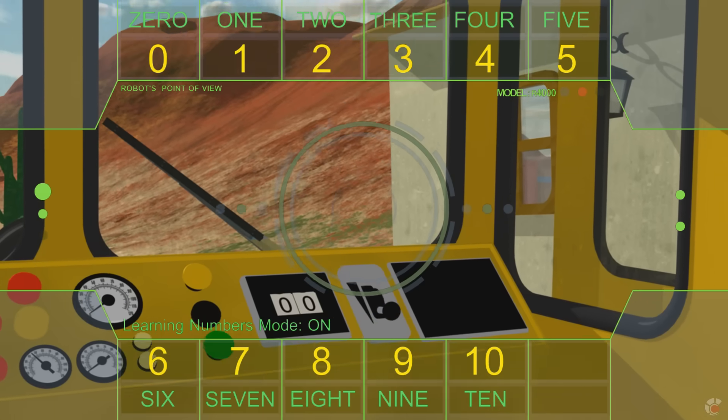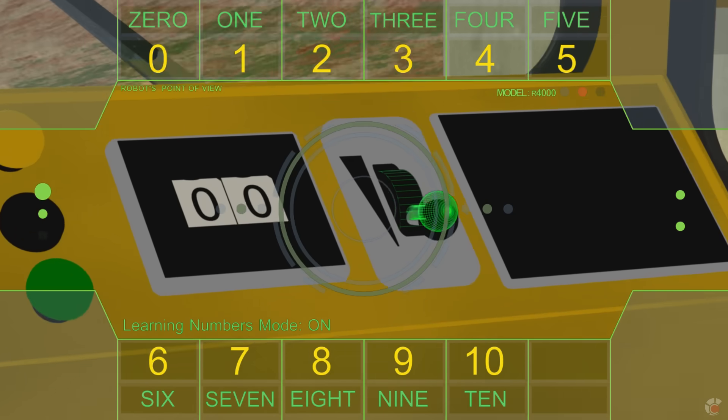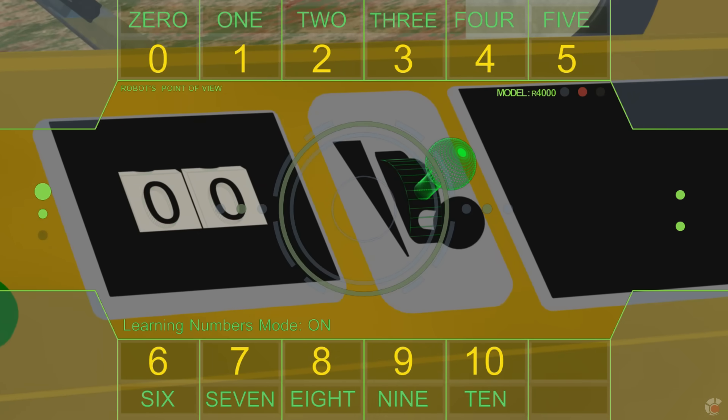Okay, you can operate this train. Push this lever forward to accelerate. We cannot travel faster than ten miles per hour. We want everybody to be safe at the factory.